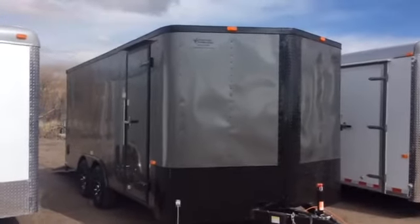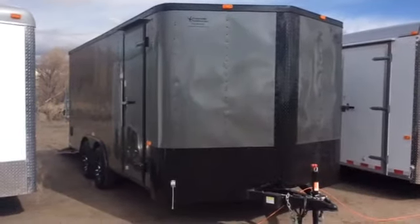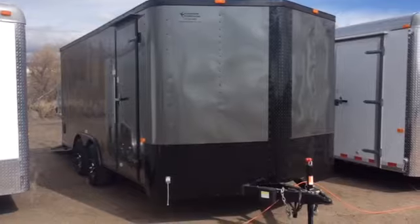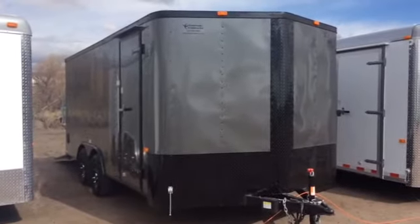We did the blackout package which comes with the black diamond plate across the front. You get the black RV locks with that, as well as the black diamond plate fenders, and it's a charcoal gray. It's a gorgeous color combination.